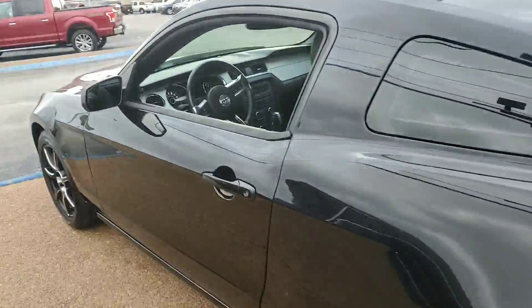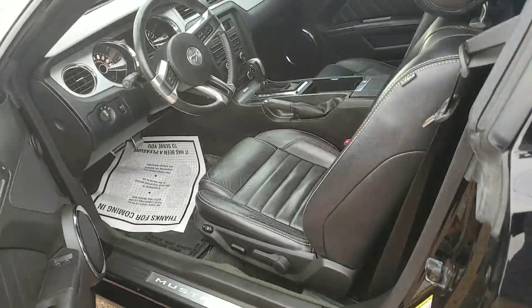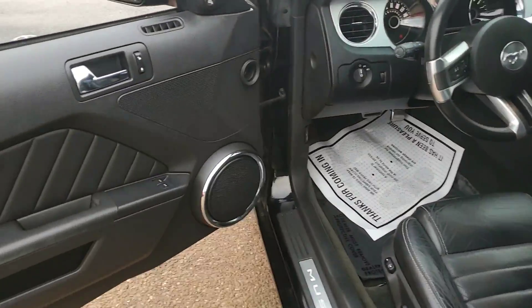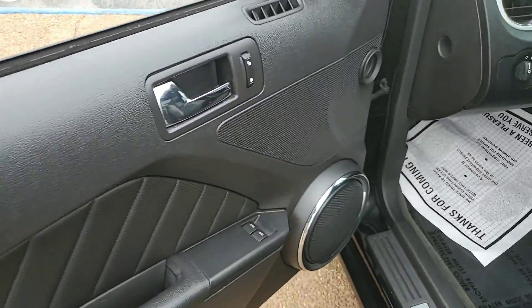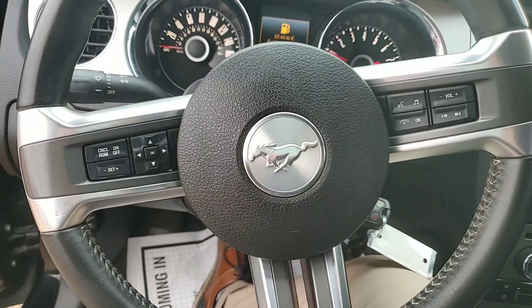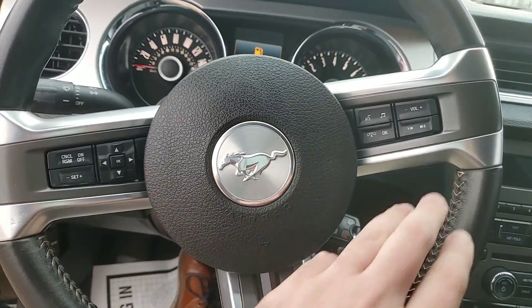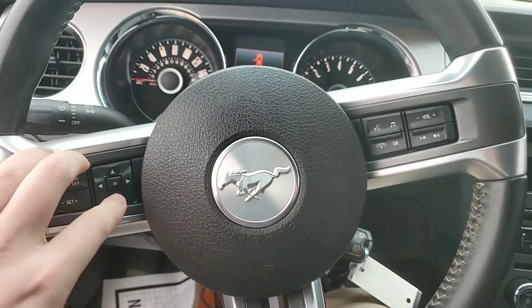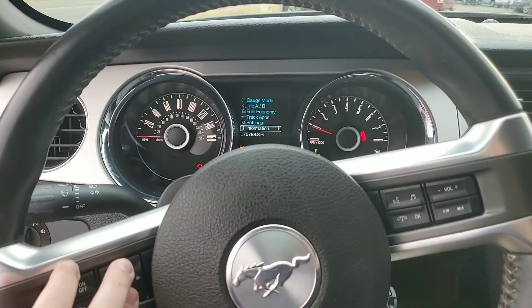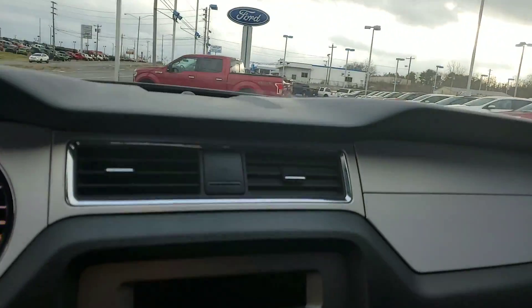Go ahead and take the inside. Leather throughout. You have your Shaker sound system in it. Auto, or electric door locks and mirrors. Great shape on the inside. You're going to have your cruise control options, and you're going to have your Bluetooth and your sound options there. You'll be able to control your driver infotainment system right here — everything you need to know about the vehicle will be right there at the touch of your hands.